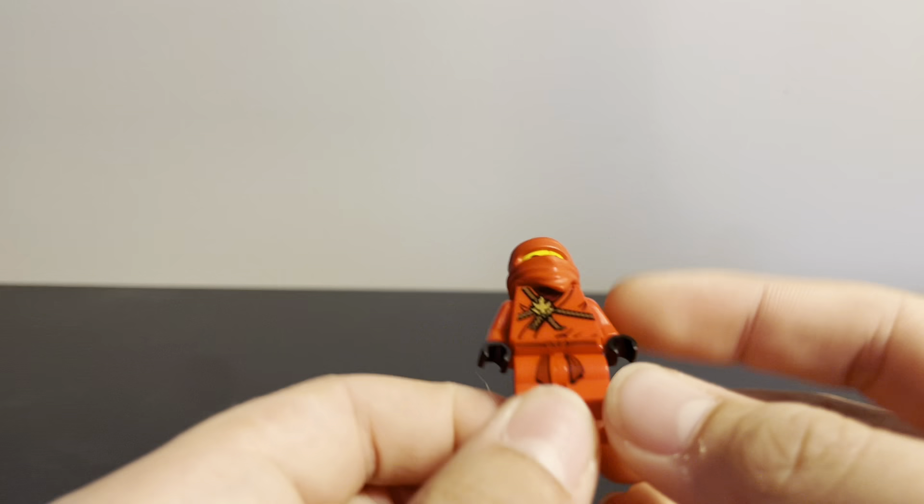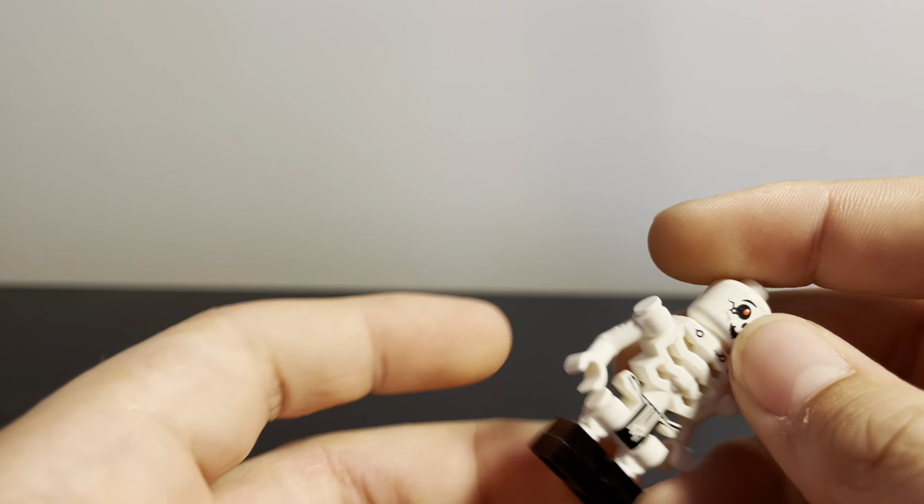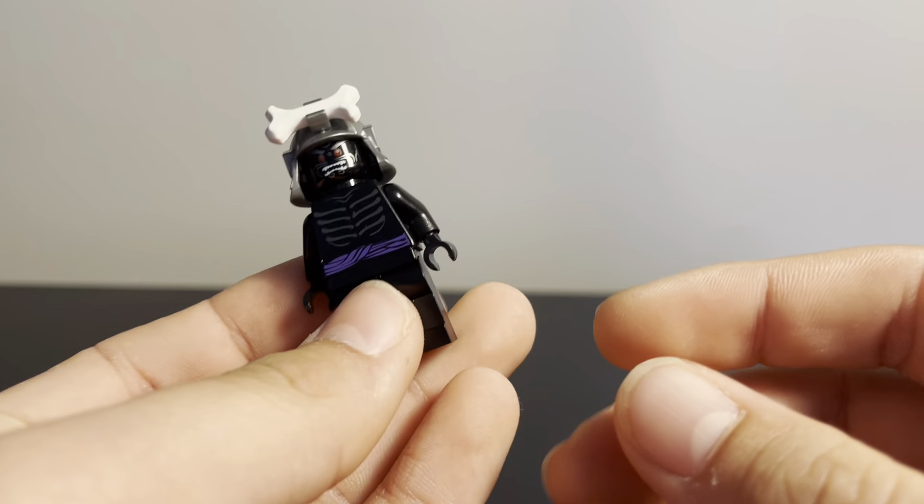I ended up getting a bunch of minifigs — just a ton of minifigures — so I'll go through them one by one pretty quickly. The first one I got was the original 2011 Kai, which is a really cool figure I have been looking for a while. Sticking with the Ninjago line, I also got Jay, Nia, a skeleton guy whose name I'm not sure of, and the original Garmadon, which I've also been looking for.